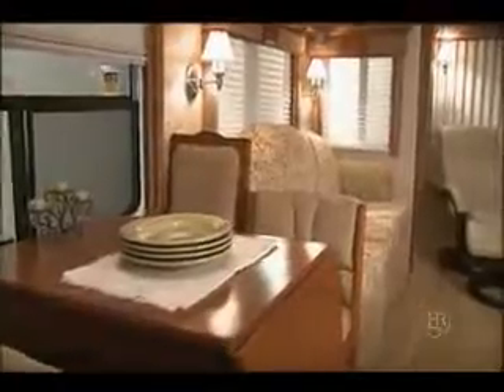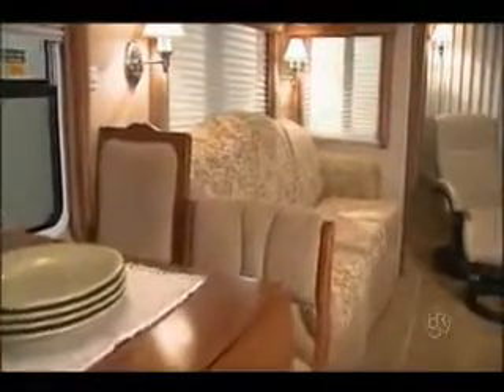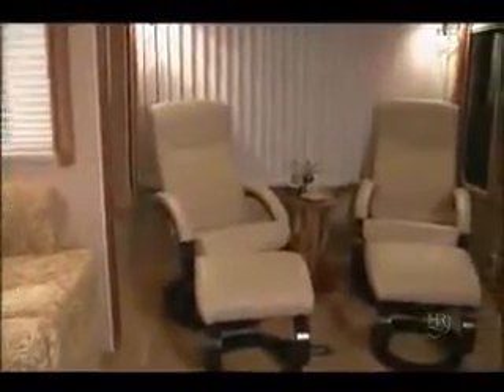The dining area is roomy and has lots of light and great views from the large windows. The sofa is elegant, comfortable, and has tasteful and adjustable reading lights. This coach is outfitted with two leather swivel recliners, and they even have a pocket for the remote.